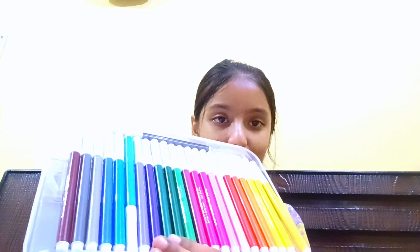The final item for today — I'm going to do a lot more stationery hauls so I haven't included everything in this video. Here I have 24 shades of sketch pens, and you can see there are many different shades of colors.